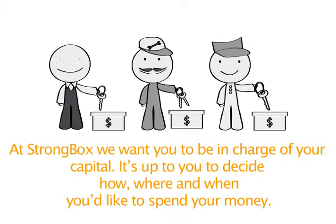At Strongbox we want you to be in charge of your capital. It's up to you to decide how, where and when you'd like to spend your money.